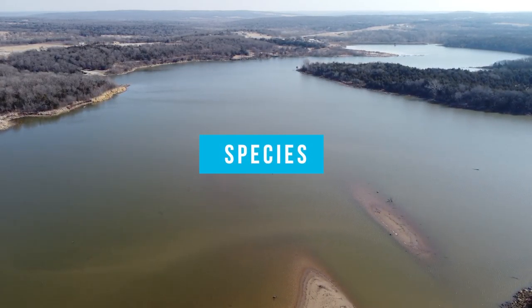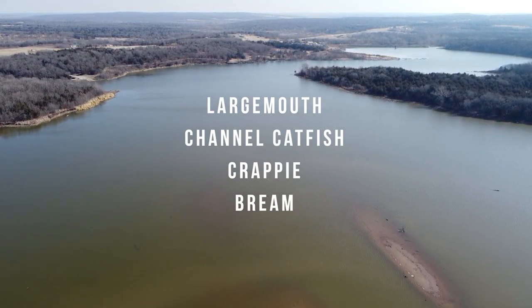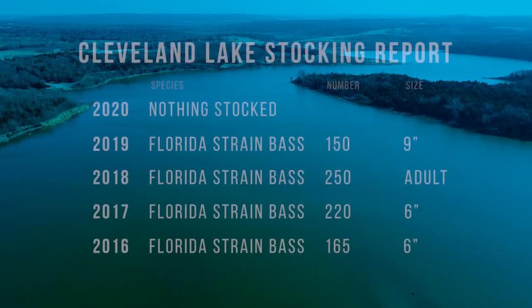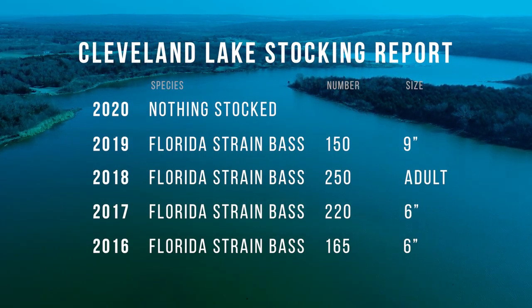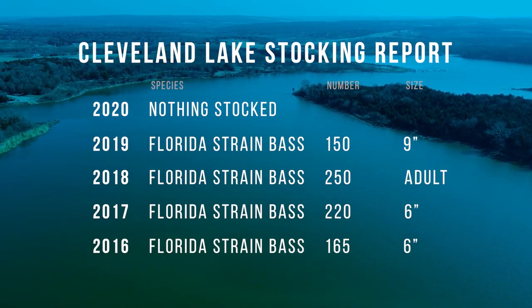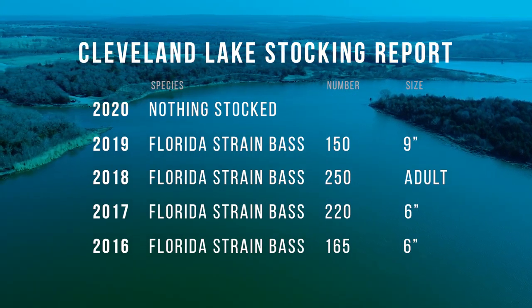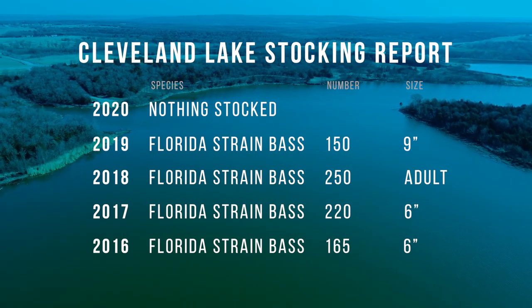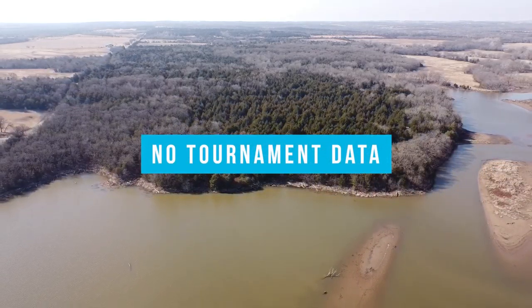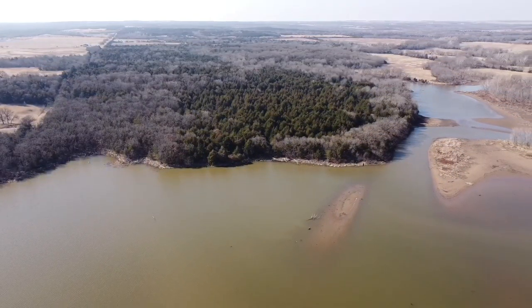As for species, it was hard to find information on this lake, but there's largemouth bass, channel catfish, crappie, and I'm sure plenty of bream and bluegill. As for stocking reports, this lake has been taken care of in the last several years. In 2016 it had 165 Florida strain bass at six inches. In 2018, 250 adult Florida strain were stocked. The last stock was 2019, nothing in 2020, and 2021 data hasn't been released yet. For tournament data, I couldn't find anything — I'm pretty sure they do kayak tournaments here but couldn't find results.